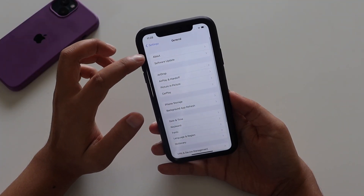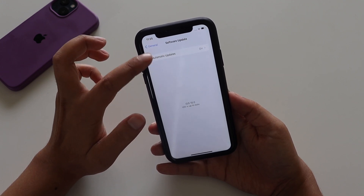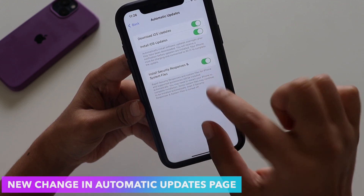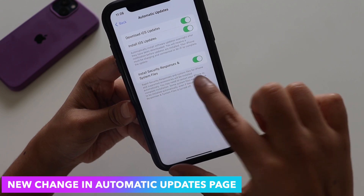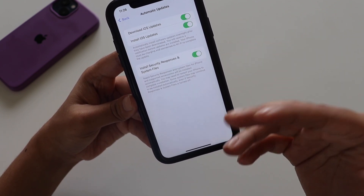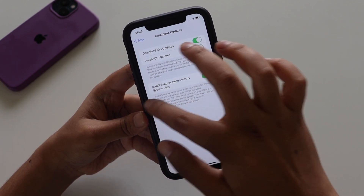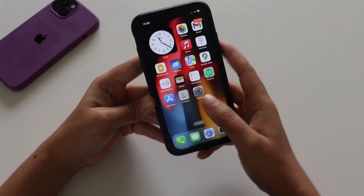Now let's talk about what's new. The first change: if you go to General > Software Update > Automatic Updates, there's a new option called 'Rapid Security Responses and System Files.' The wording has been updated, and it means that even if you don't manually install updates, turning this on will automatically install important security response files.